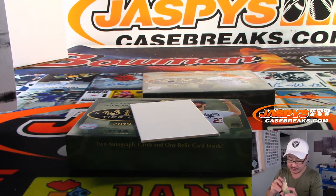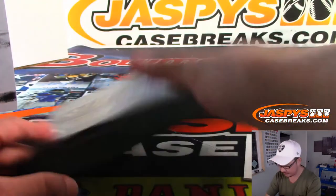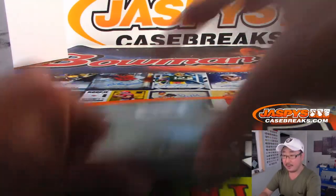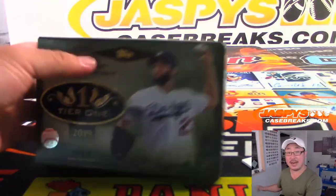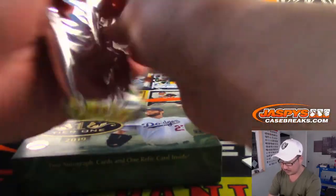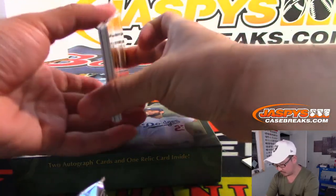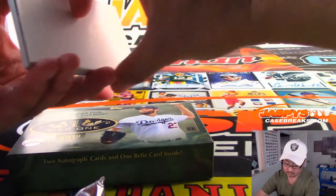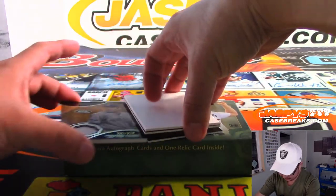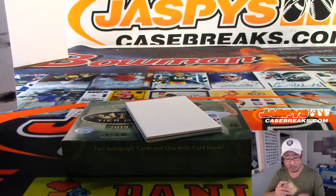Let's see if the Yankees can even up the series. And the final box — quick little four-box break. Final third of the case is in the store right now. Check it out at JaspiesCaseBreaks.com. We've got Masahiro Tanaka to 375 — that will be another Yankee for Mark.